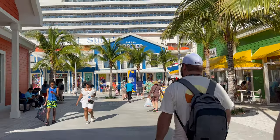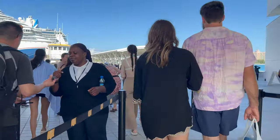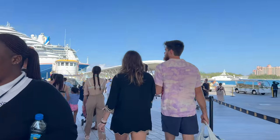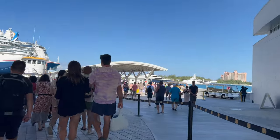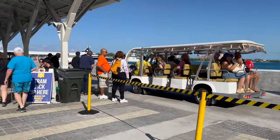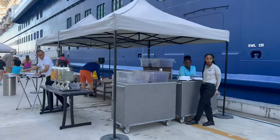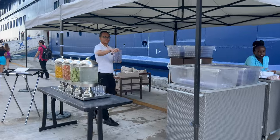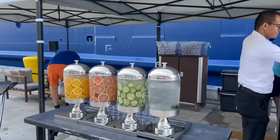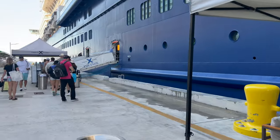The taxi dropped us off right at the curb outside the port, and because the passenger crowd had slowed down, we were able to look around the port and do a little shopping. As you enter security for the cruise ship, you will need your sea pass card only. The cruise line does provide a tram all the way to the cruise ship and the line is clearly marked after getting through security. If you choose to make the walk and need a break, most cruise lines have a rest area before you enter the ship that includes cold towels, cold drinks, and a seating area.